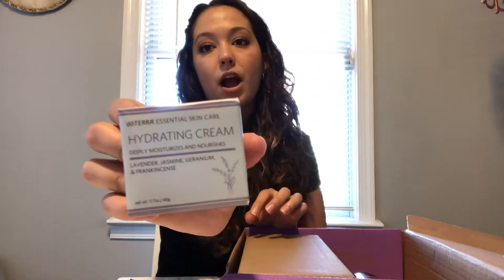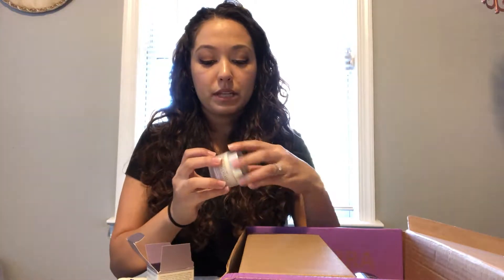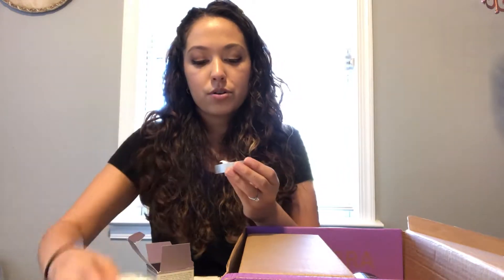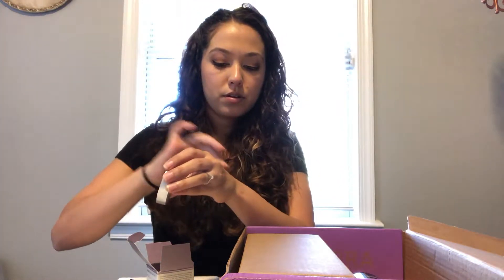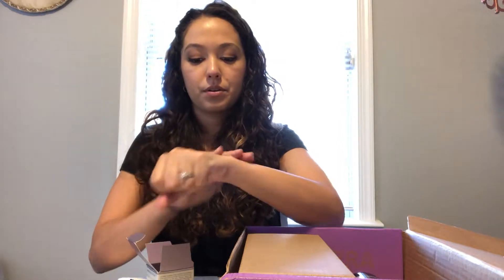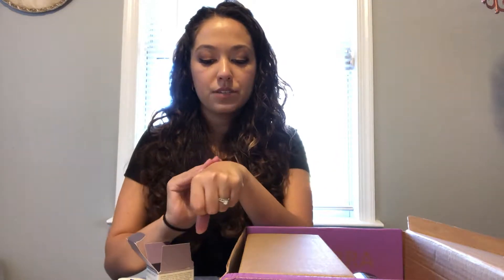The next thing I got is the doTERRA Essential Skincare Hydrating Cream. When the weather gets colder my skin just starts to peel — it gets really dry. So if you suffer from dry skin in the wintertime you're going to want to grab a bottle of this. I really like the packaging; it comes in a hard plastic container. It has a subtle sage scent, doesn't have a strong odor, and it feels really good on the skin — a little goes a long way.